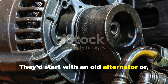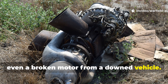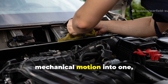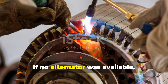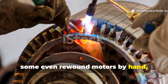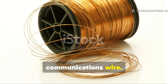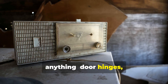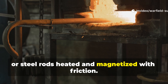They'd start with an old alternator, or even a broken motor from a downed vehicle. Alternators are reversible — feed mechanical motion into one and you get electrical power out. If no alternator was available, some even rewound motors by hand using copper from burnt-out transformers or communications wire. The magnet cores could be salvaged from anything: door hinges, radio parts, or steel rods heated and magnetized with friction.